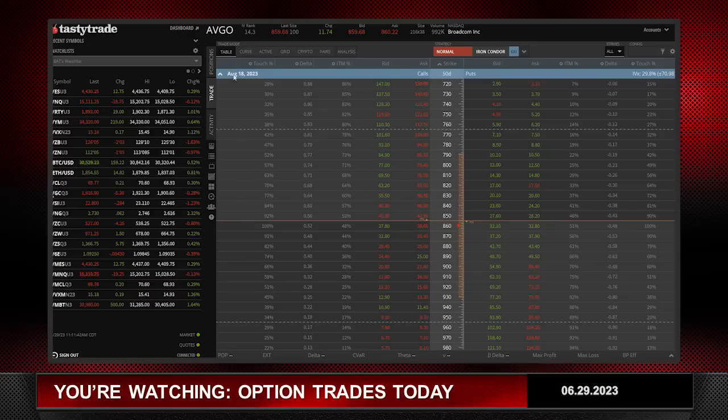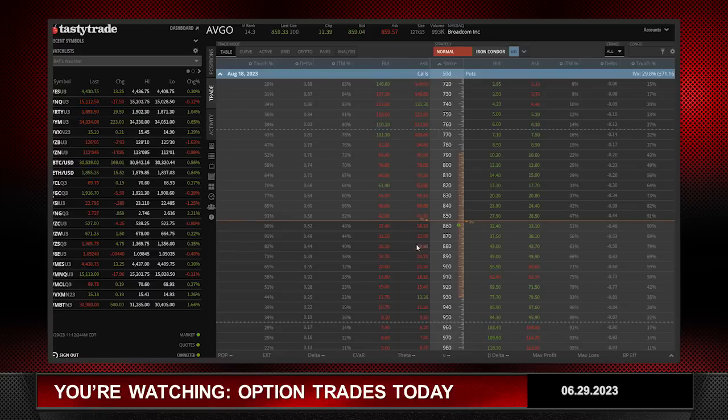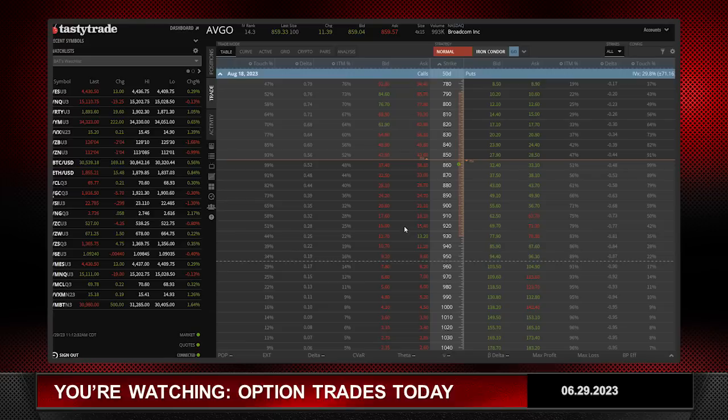AVGO does not have earnings until August 31st, which is after the August 18th expiration — so no earnings and we have call skew. Now you could put on an undefined risk trade, but in an $860 stock that's going to use a lot of buying power. You want to limit risk and put yourself in an advantageous case for the strategy. I don't have a strong directional opinion in AVGO — if anything, sideways to slightly lower would be my call. With call skew, it really sets up nicely for a broken wing butterfly, because the options I'm selling are a little bit fatter, making the trade richer.